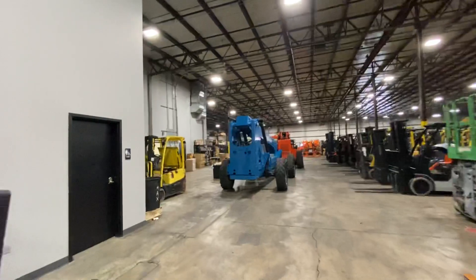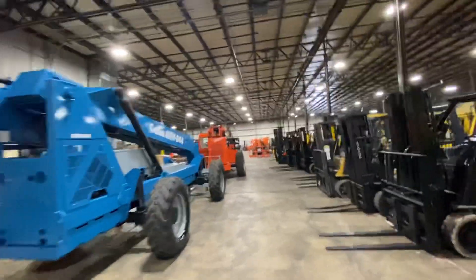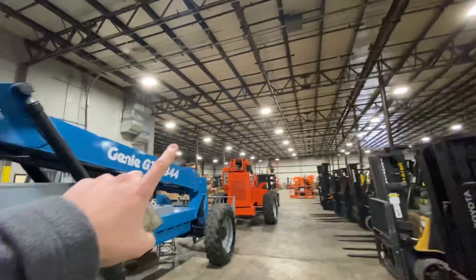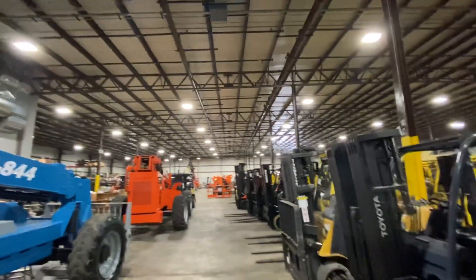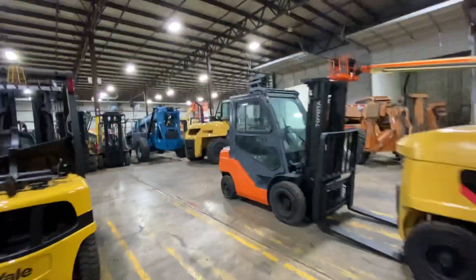Here's a couple of units that recently just got out of paint that are going to get decaled. Over there we have a parts center. Over there we have a couple of mechanics bays. This is just the inside of our facility — we do everything in-house.